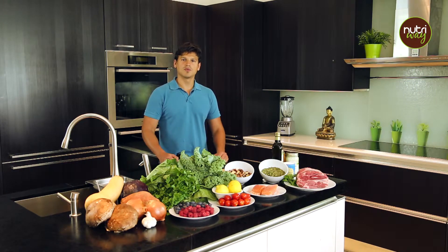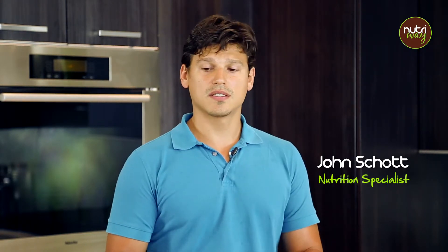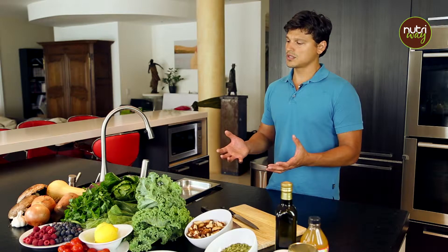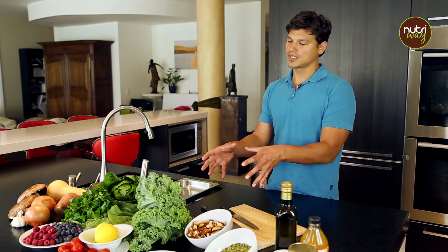This is John Schott from NutriWay, and today I'm very excited to bring you into my kitchen because I love to share the message of using food as medicine. The idea behind it is to set up a very strong foundation in your kitchen, and the superstar is always going to be the ingredients and the actual material you're using.